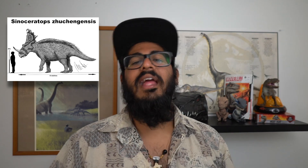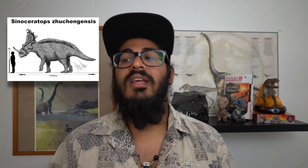What did the Sinoceratops eat and how did it behave? Well, the Sinoceratops was an herbivore. We don't have exact proof of the specific plants it ate, but we can assume it ate pretty much anything that a normal Triceratops or Ceratopsian would have eaten 60 to 70 million years ago.